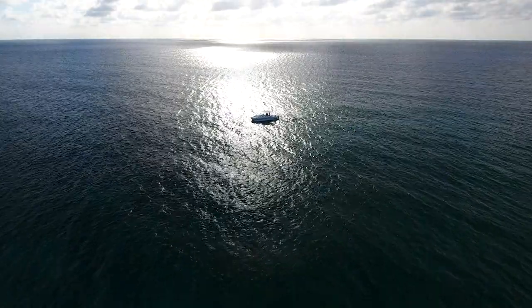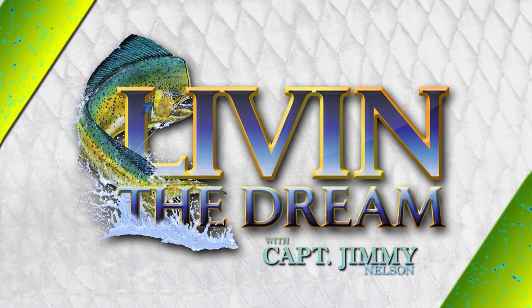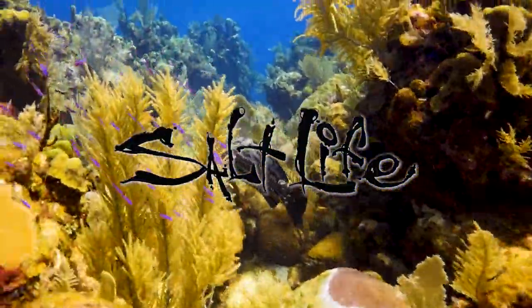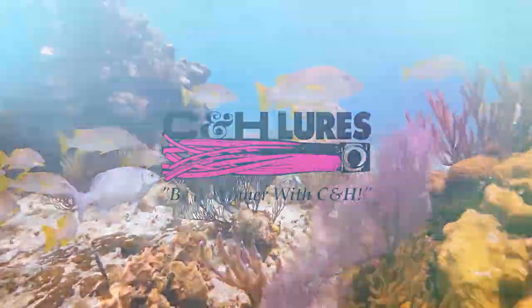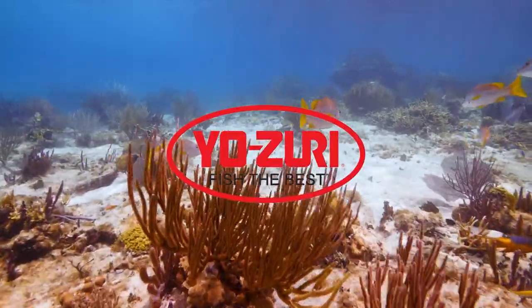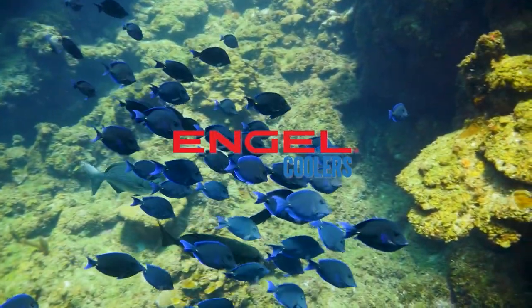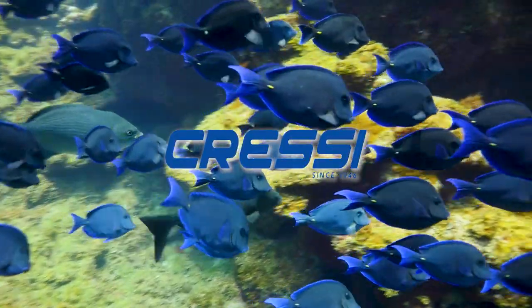This is going to be great dinner right here. Stay tuned for more Livin' the Dream after these messages. Livin' the Dream with Captain Jimmy Nelson is made possible by Salt Life, Sea Deck, C&H Lures, Yozuri, Engel Coolers, and Cressy — since 1946.